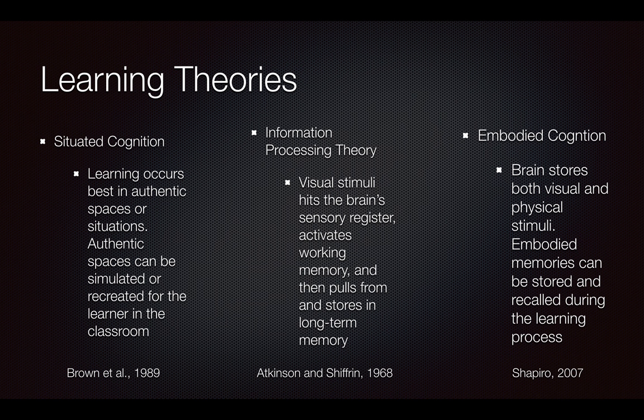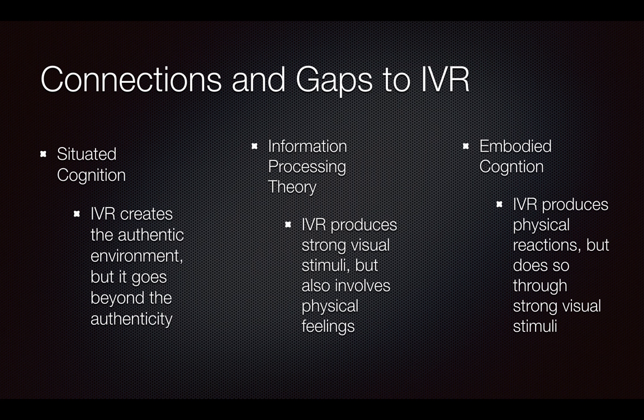Then we went to embodied cognition, where embodied cognition really speaks to the fact that the brain stores visual stimuli but also physical stimuli, and those embodied memories can be recalled so we know how something physically feels. Our concern was that looking at all of these learning theories, there were gaps. They all fit virtual reality, but not fully. Virtual reality can create that semi-authentic environment, but it really goes beyond — it's nearly authentic for situated cognition. It produces strong visual stimuli but has those physical feelings, so it's not fully information processing, and it's not fully embodied because it has physical reactions to a visual stimuli.